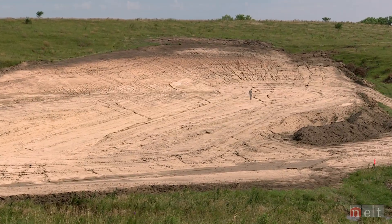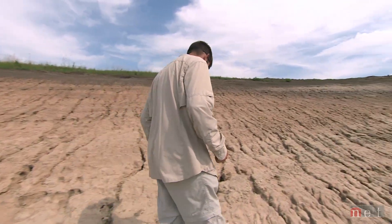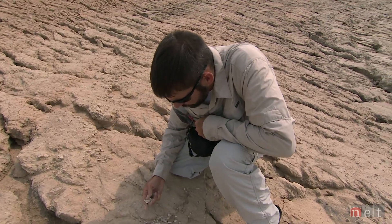A lot of the animals we find in the Nebraska fossil record seem very foreign — elephants, camels, horses like zebras — and it would have looked a lot more like Africa than Nebraska 13 million years ago.